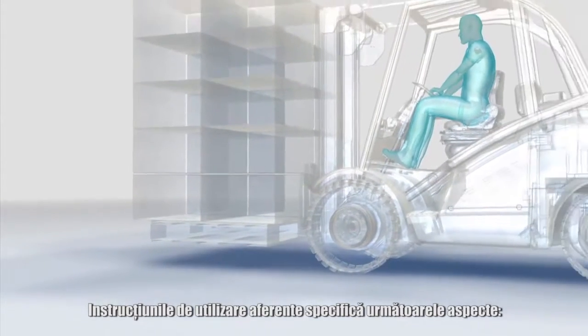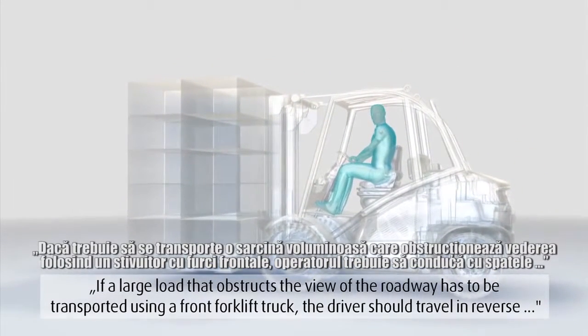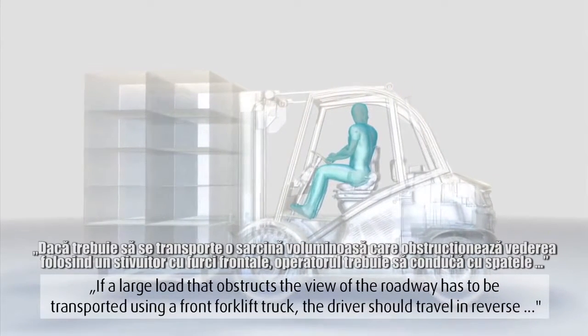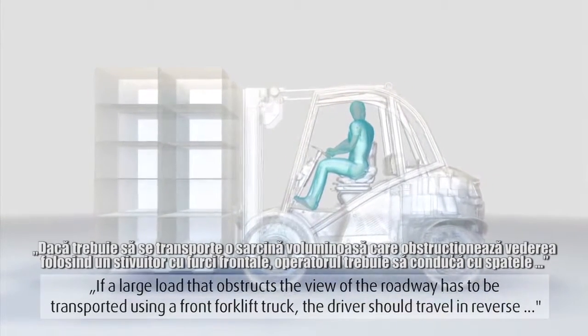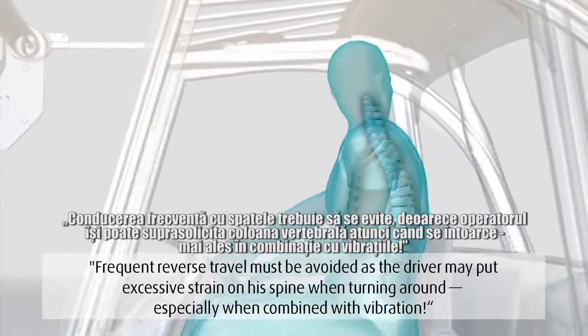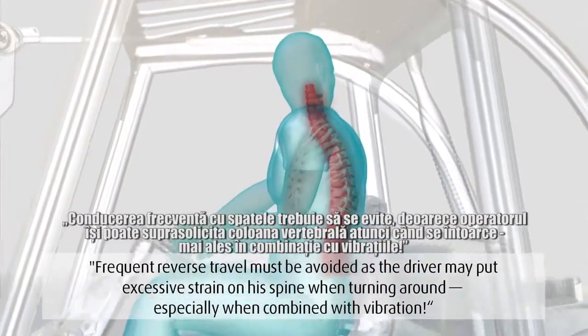The corresponding operating instructions note the following: if a large load that obstructs the view of the roadway has to be transported using a front forklift truck, the driver should travel in reverse. However, frequent reverse travel must be avoided as the driver may put excessive strain on his spine when turning round, especially when combined with vibrations.